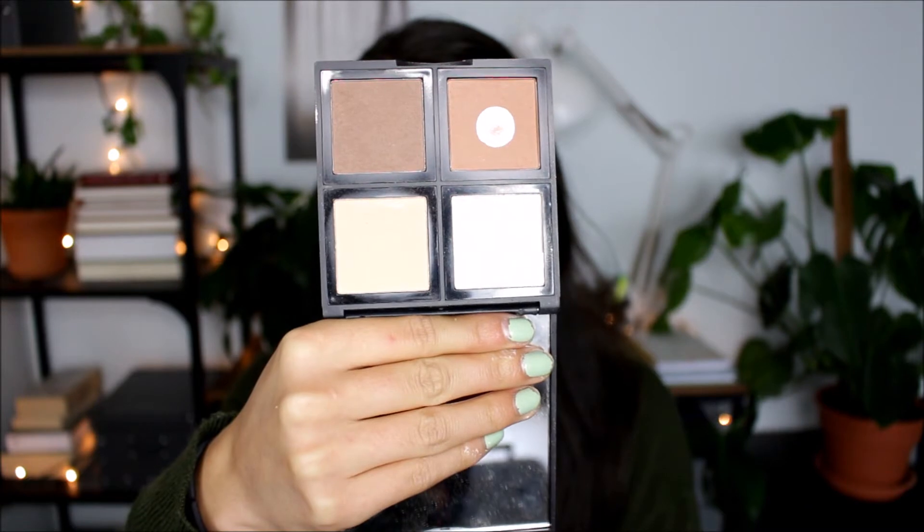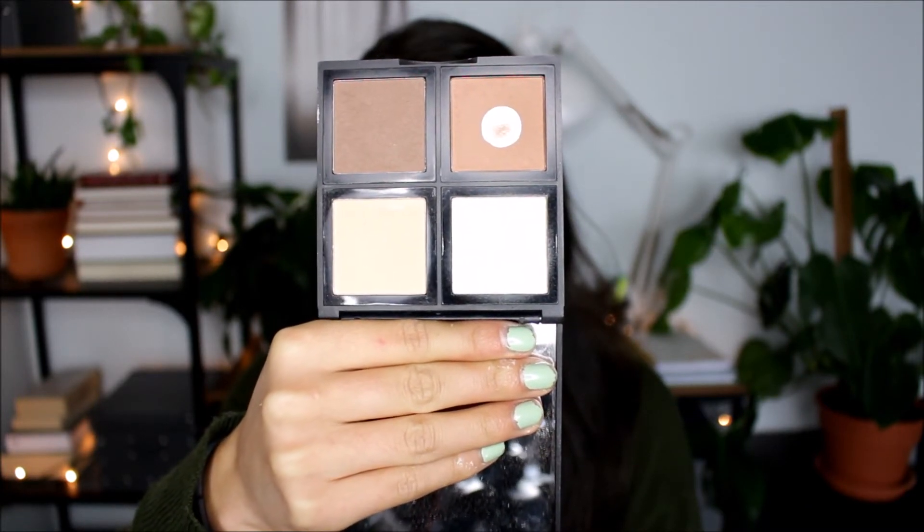Next up is the e.l.f. Contouring Palette — an oldie but a goodie. I've hit pan only on the bronzer shade because obviously I apply the most bronzer. It's a really nice formula and I love the convenience of having four shades in one palette. I really wish e.l.f. would sell these little pans separately — I want to replace just the bronzer once I run out and not have to buy a whole new palette. If you're looking for a good contouring palette, this is the way to go.